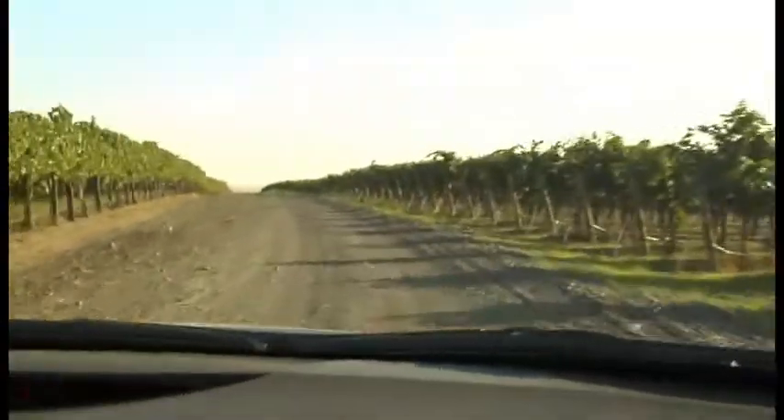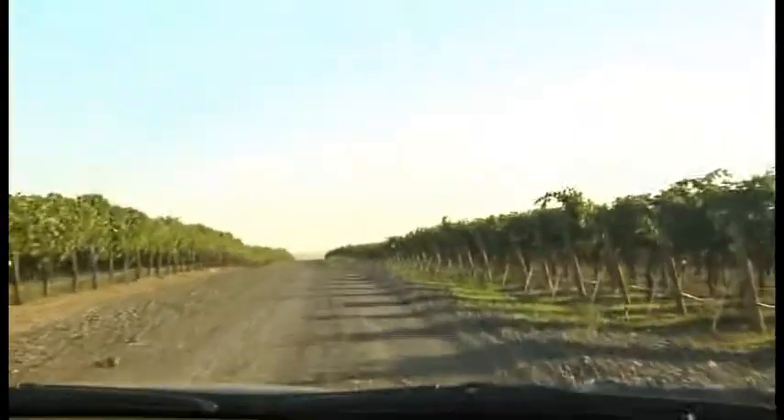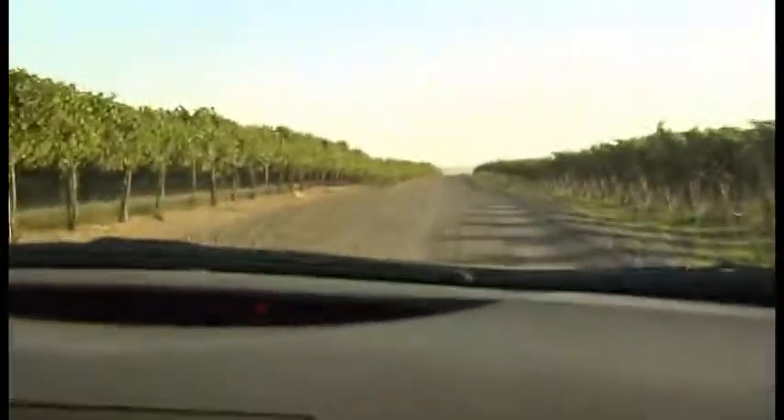Here we are at Wallula Vineyard, one of the most beautiful vineyards probably ever. What I like about Wallula is because it's up on such a high bluff, the soils are not that deep, so you get a bit more minerality out of the grapes than you do in other areas of the Horse Heaven Hills.